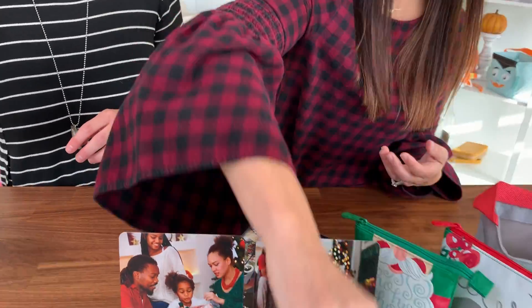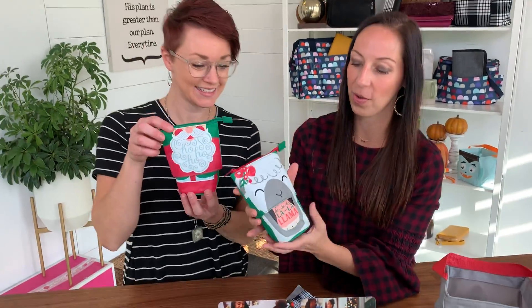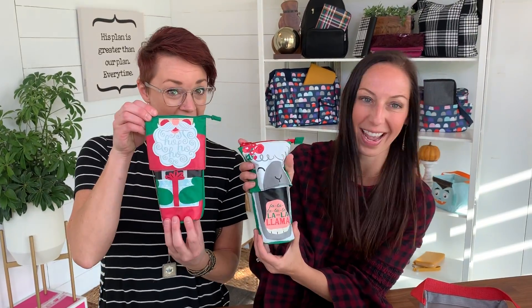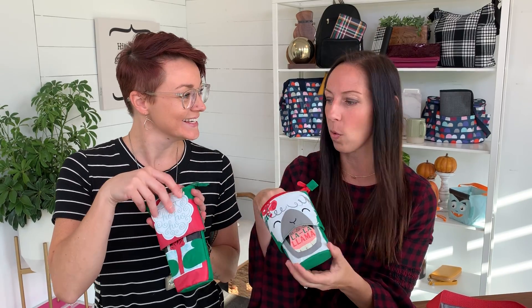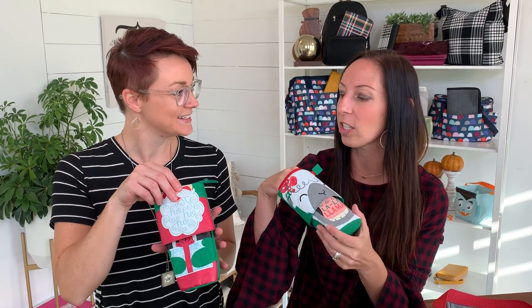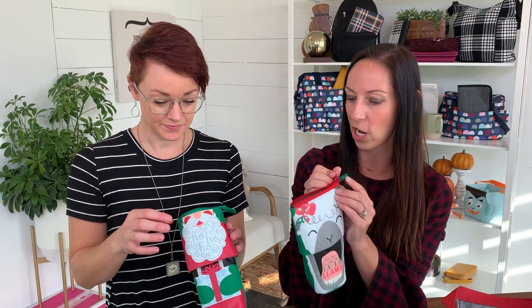We also have these super cute hide-and-peek pouches. You can have it this way or this way — they're so cute! These are great gifting vessels. A lump of coal, like my mom's dad would give, would go perfect in here, or gift cards, cash, or even little candies. I would give that to my kids — it's really sweet and cute.